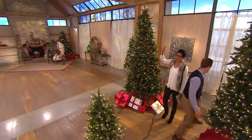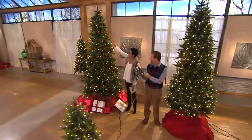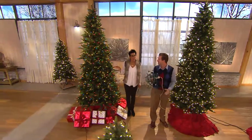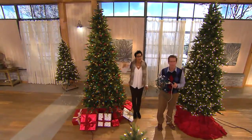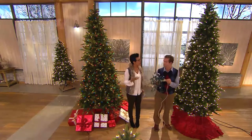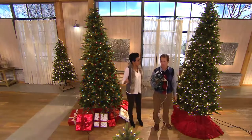Imagine yourself trying to string that number of lights — you don't have to, because the lights are already done for you. You don't have to worry about it coming out of the box looking haggard year after year. That's why you buy a pre-lit faux tree — because you want to use it year after year.